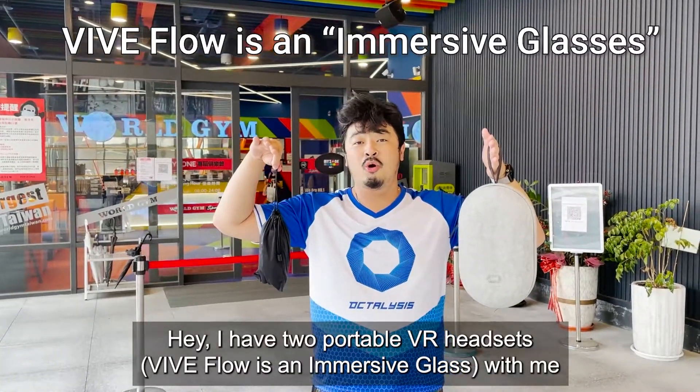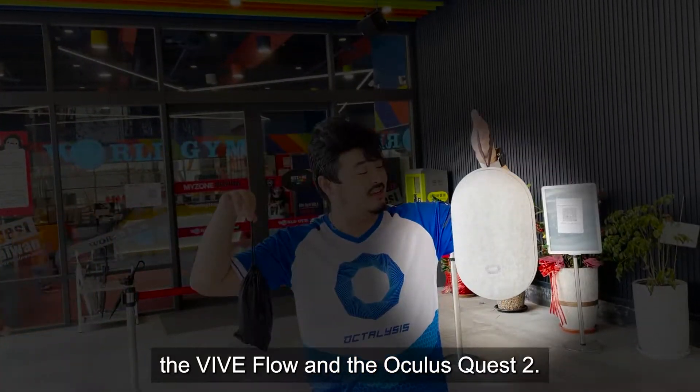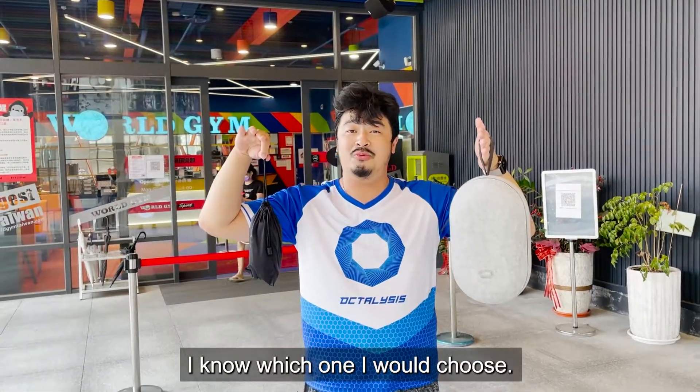I have two portable VR headsets with me, the Vive Flow and the Oculus Quest 2. Which one would you bring to the gym with you? I know which one I would choose.